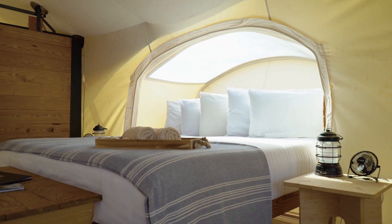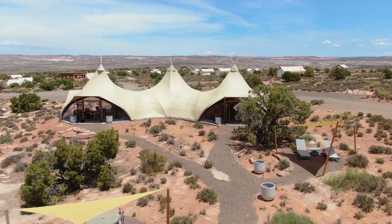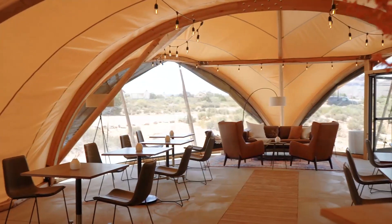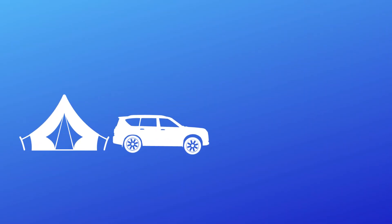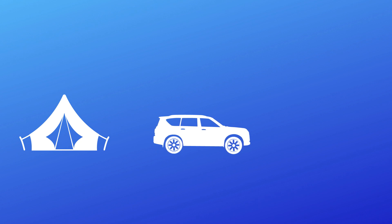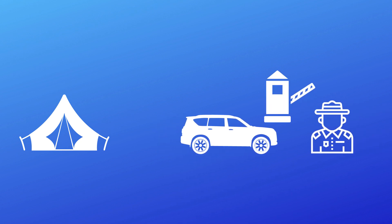Some tents come with private bathrooms, all with wood-burning stoves and communal fire pits with complimentary s'mores. Breakfast, picnic lunches and dinners are also available on site. Ooloo Moab by Under Canvas is about 12 miles from Moab, and about nine miles from the Arches National Park Visitors Centre and entry booths.